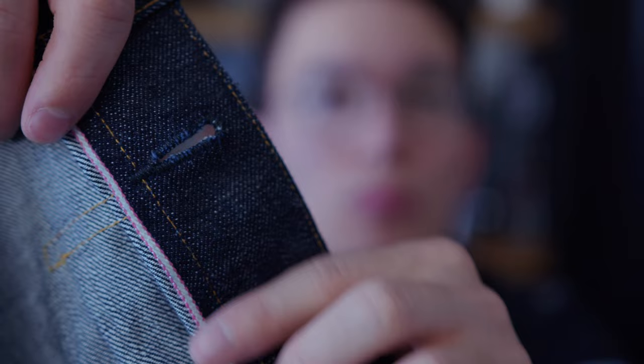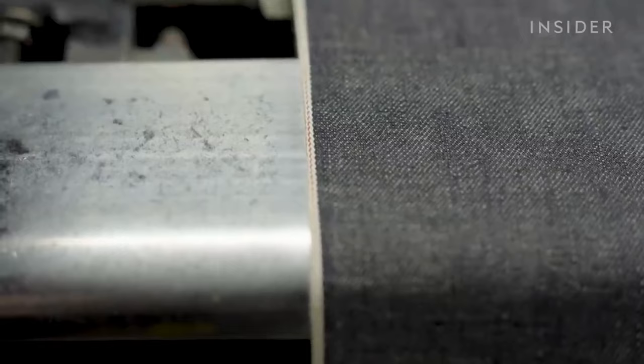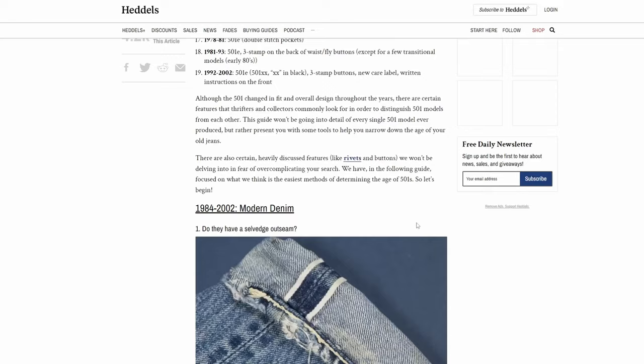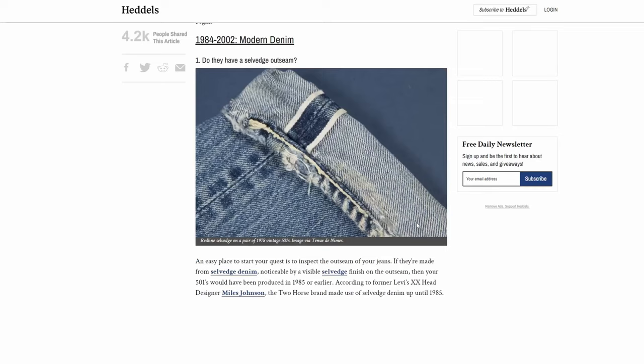Red Line Selvage. Selvage is the self-edge. On old-school shuttle looms, which is what they would have been using at the time, the weft thread — which goes horizontally in the fabric — would go to the end and then wrap around when it made its return journey to the other side, creating the self-edge, a very clean finish. Projectile or shuttle-less looms, introduced to the commercial garment industry in 1953, cut the yarn with each pass, producing a feathered fabric edge more than six times as fast and generating fabric twice as wide. Levi's switched to a fabric mill using shuttle-less looms in 1985 because it was cheaper, eliminating the selvage.